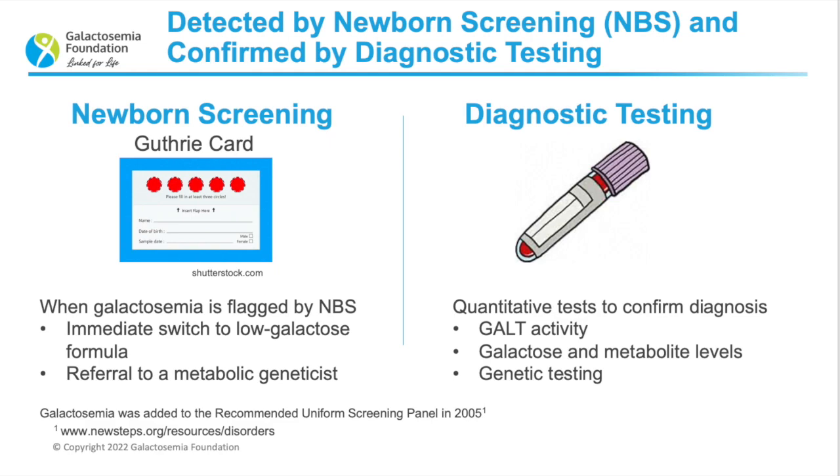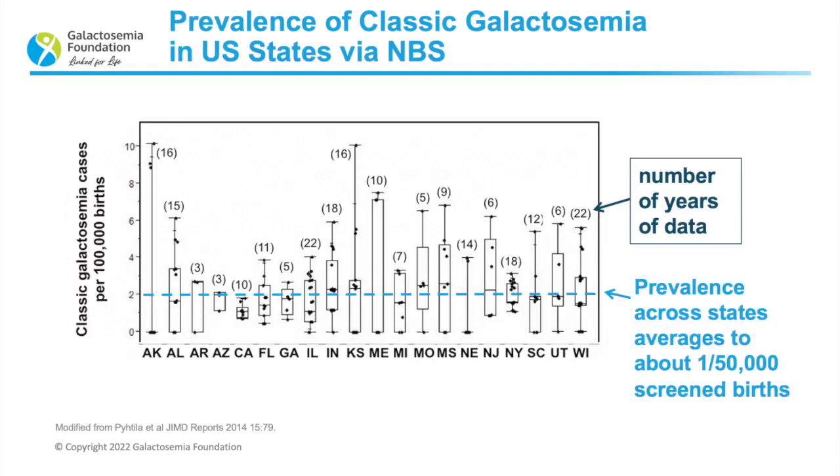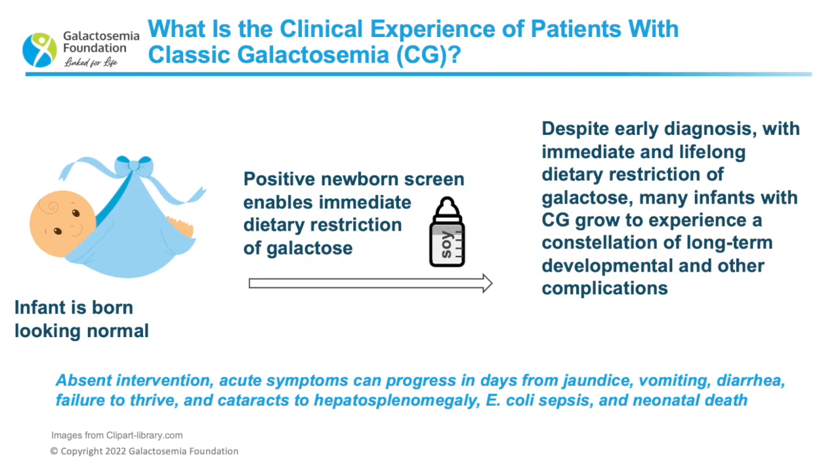Looking at a graph of classic galactosemia prevalence: one of the best ways to identify prevalence is through population-wide newborn screening. Data from multiple states, listed by their two-letter codes, show the number of years of data available. For pretty much all states, the prevalence is about one in 50,000 screened births. Several decades ago, most physicians felt that classic galactosemia was treatable simply by having the newborn avoid breast milk, galactose-containing formula, or dairy products.